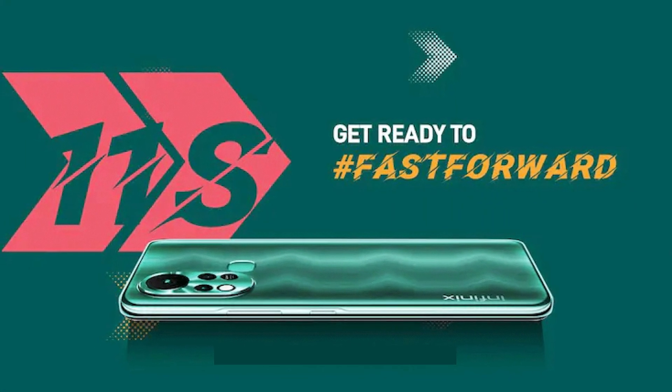The first question is about Transsion Holdings, which includes Tecno, Infinix, and others. We have no clear information about these phones. We know that the Infinix Hot 11s is worth knowing about, but we don't have the same level of information. We also don't have clear information on Motorola or Nokia to share at this time.